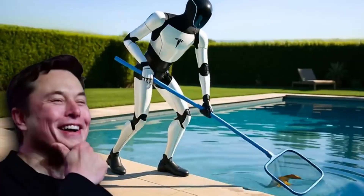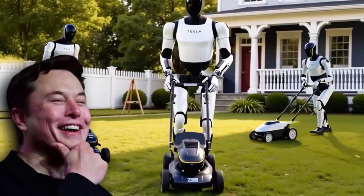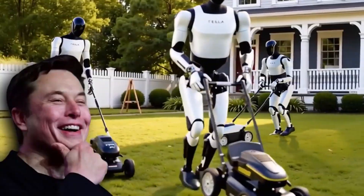Elon Musk just sent shockwaves through the tech world. Tesla Optimus Gen 3 is on the horizon, and it's rewriting the rulebook on what robots can do.